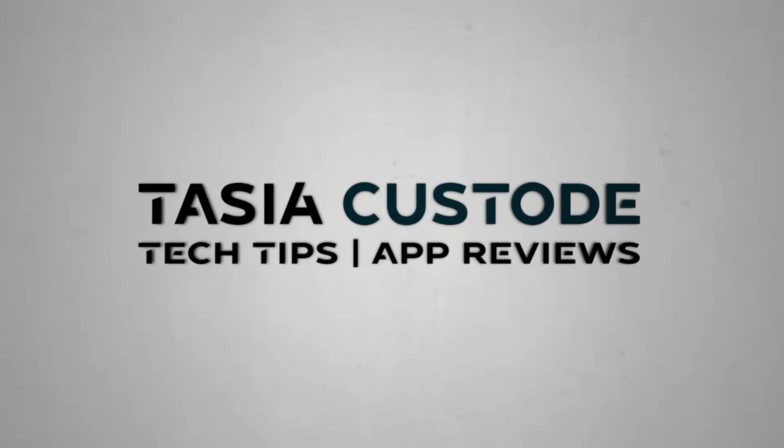From a great accessibility feature to all new AI features, these are the best Google Maps tips and tricks everyone should know. Hey friends, I'm Tasia Custode, and welcome back to my YouTube channel where I share a somewhat concerning amount of Google content. Today I'm sharing the best Google Maps features for 2024. All of these features work across iOS and Android, so let's kick it off with a few Google Maps travel tips.